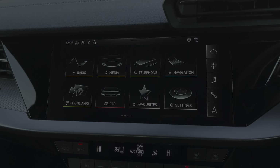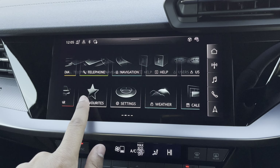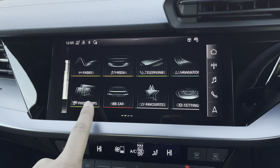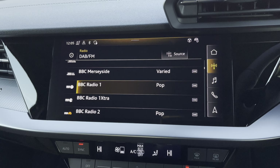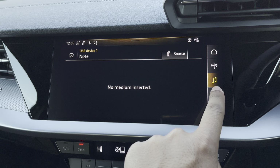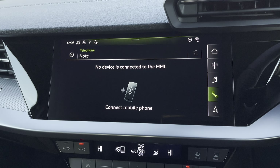Ahead of you you'll find the 10.25 inch virtual cockpit with various display options including DAB digital radio, telephone equipment for your connected device, as well as navigation with 3D mapping. You can also change the size of those dials.